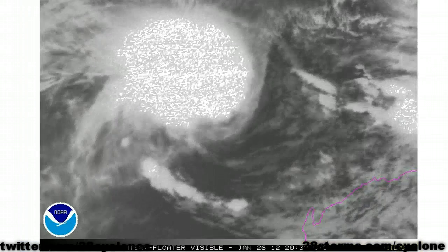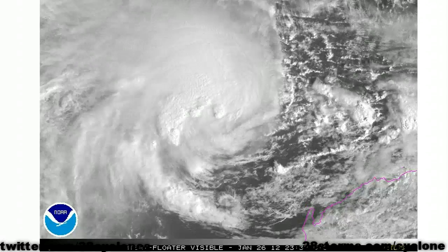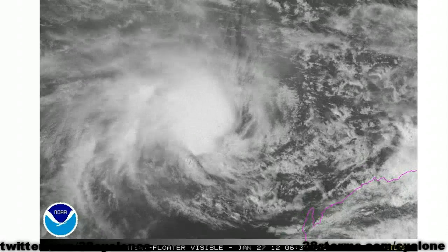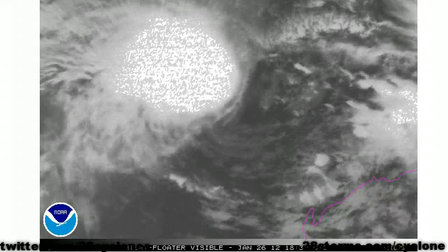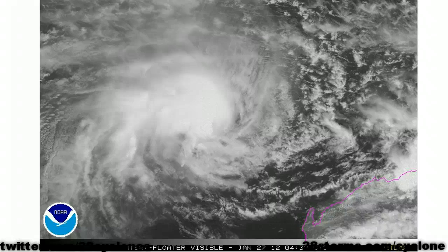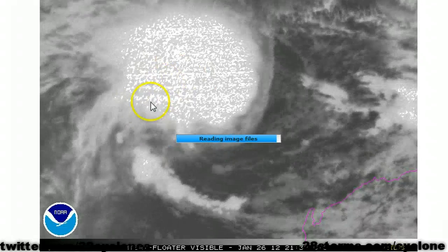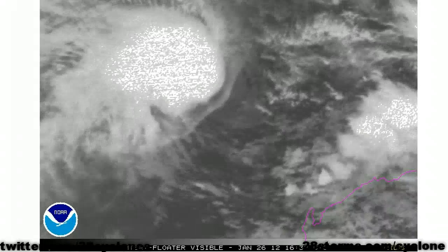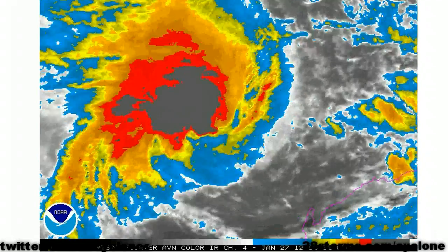The latest zoomed-in visible imagery reveals that this system is fairly asymmetric. There are no signs of any developing eye or eye wall feature, and the eastern semicircle of the storm is really cut off due to some easterly wind shear. All the convection is lopsided toward the west of the center, so it doesn't look like we are going to see much significant intensification for at least the next 12 hours.